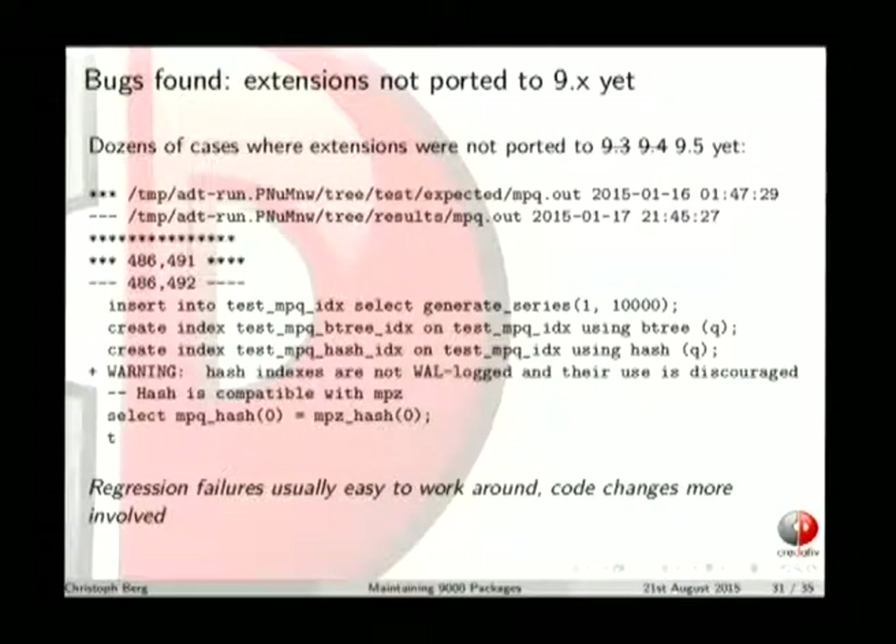Of course there are also lots of cases where extensions are not yet ported to new PostgreSQL versions. The problem is that upstream authors of extensions only start supporting new PostgreSQL versions once the new version is out — they don't really test during alpha. So Debian ends up doing that testing.